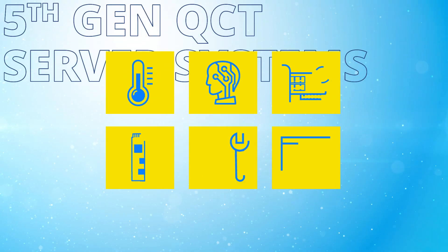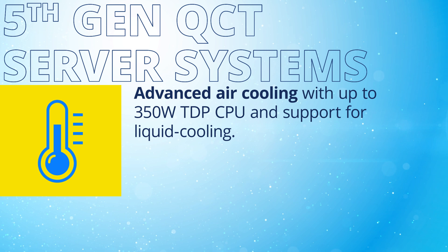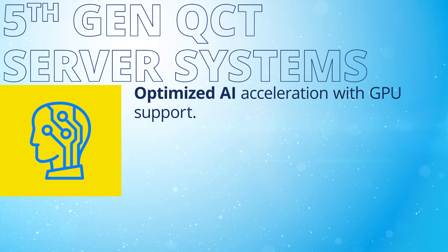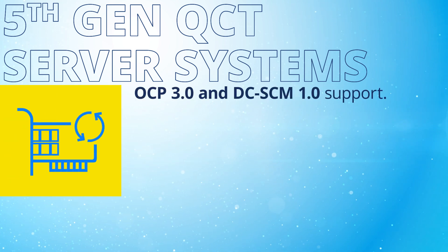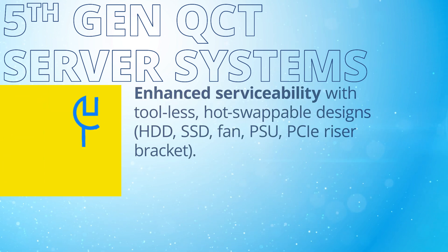These QCT 5th-gen servers feature advanced air cooling with up to 350W TDP CPU and support for liquid cooling, optimized AI acceleration with GPU support, OCP 3.0 and DC-SEM 1.0 support, high-performance E1.S drive support, and enhanced serviceability with tool-less, hot-swappable designs.